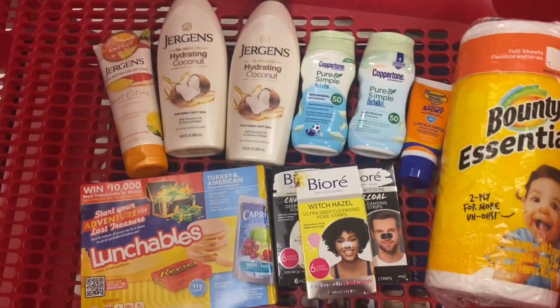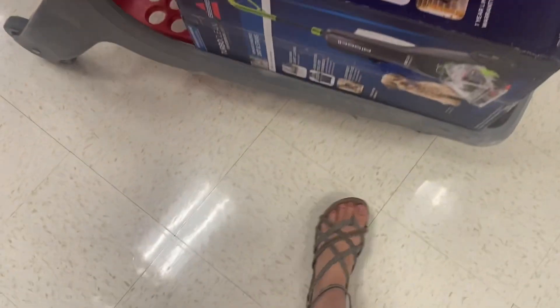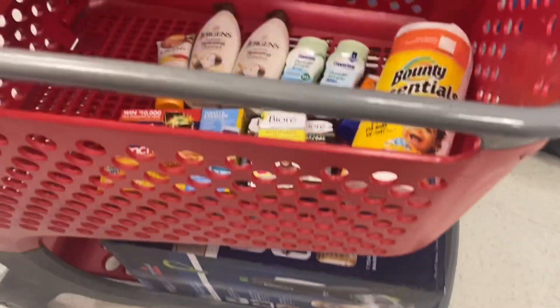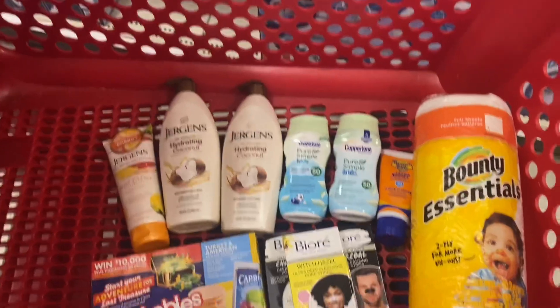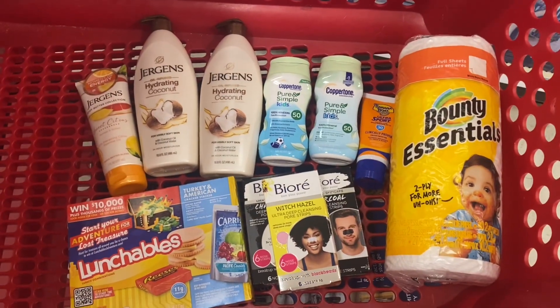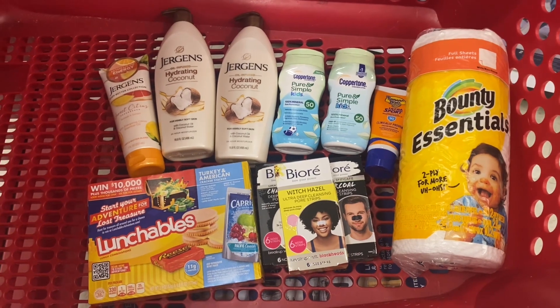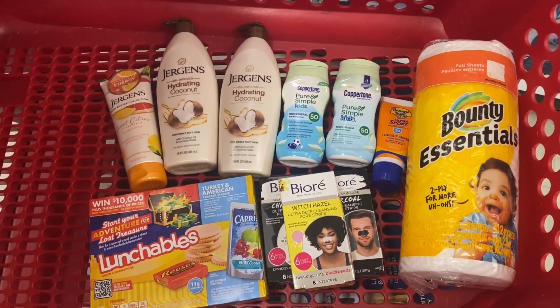Alright, I've got everything in my cart and I'm about to check out. I'm over the moon excited about my deals today. I had a great day at Walgreens and CVS too — got a $30 ExtraBucks — and now I found hidden clearance on top of all these awesome deals. We're going to head home and check out the receipts.